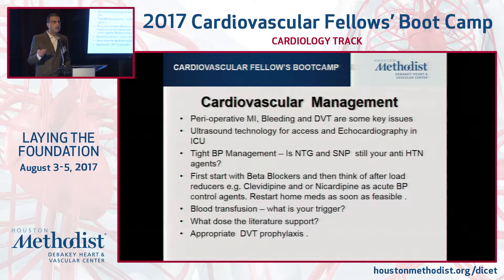A venodilator is really nitroglycerin. It's really not a very good antihypertensive, but it can play some role. More often than not, an arterial dilator can be used. But remember, you've got to take care of the pain, you've got to take care of the sedation issue, and you've got to control the heart rate before you do all of this.